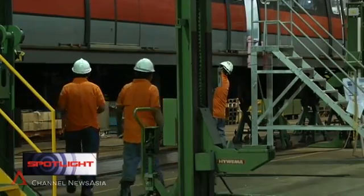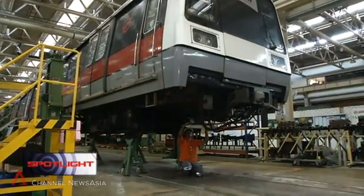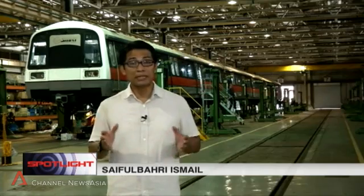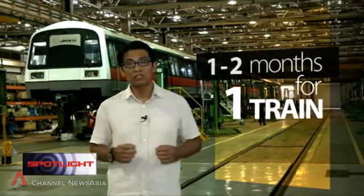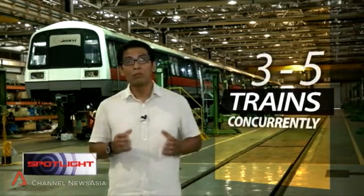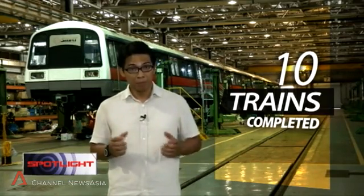The new signalling system requires upgrading of stations, operations and control centres, tracks and trains. Upgrading of trains to the new signalling system is being done at Bishan Depot. It usually takes between one to two months for work to be completed on one train, and three to five trains are upgraded at the same time. Work started in March this year, and so far ten trains have already been upgraded.